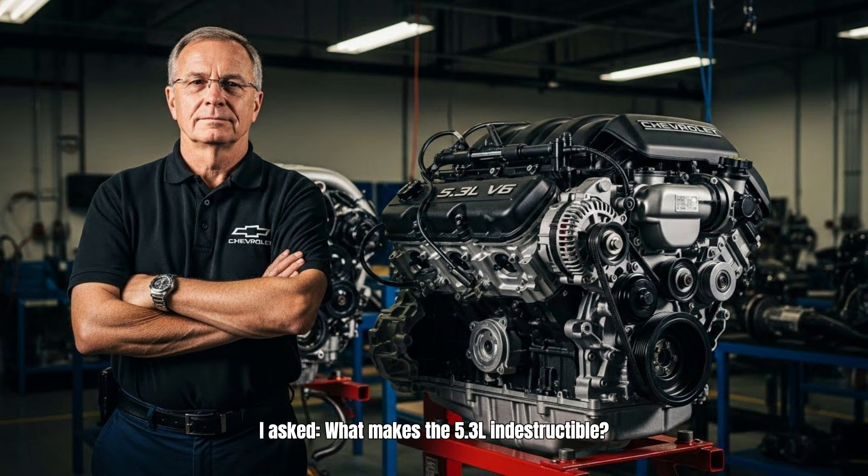I asked what makes the 5.3L indestructible. He said: two engineering decisions we made in 1997 and abandoned in 2007.